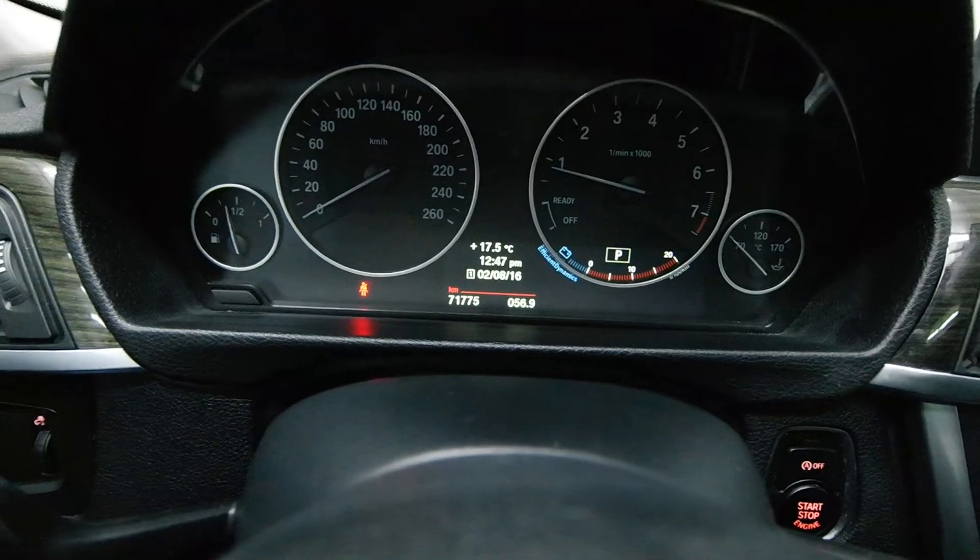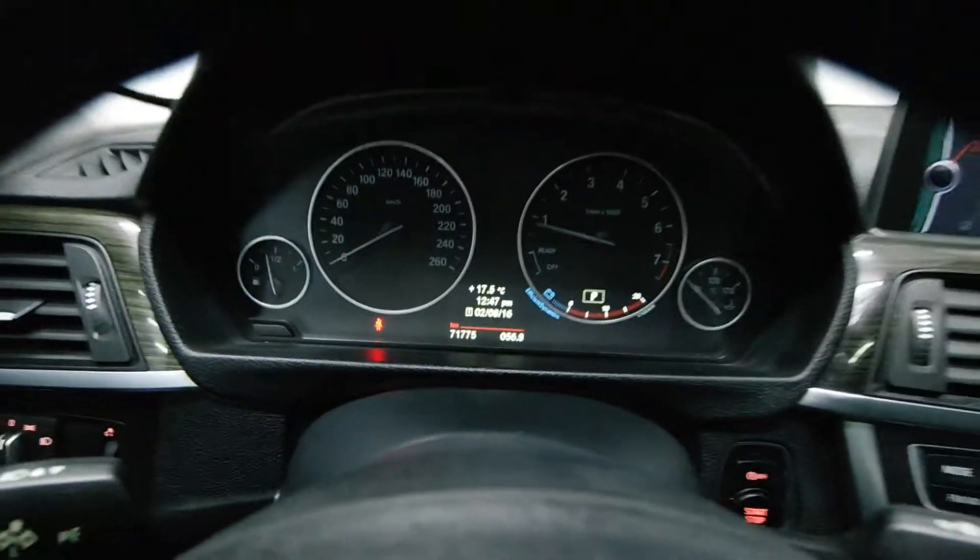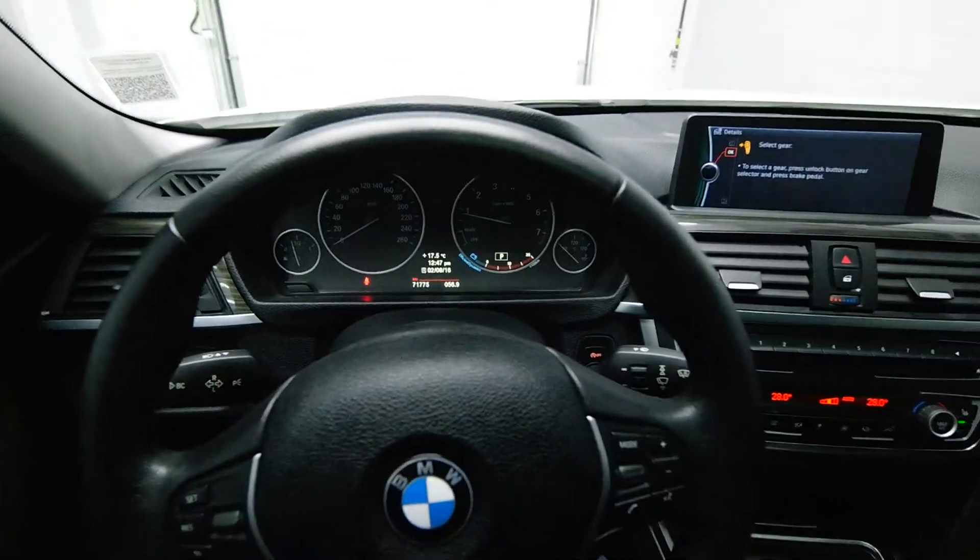Just under 72,000 kilometers, and you can call now to schedule your test drive today.